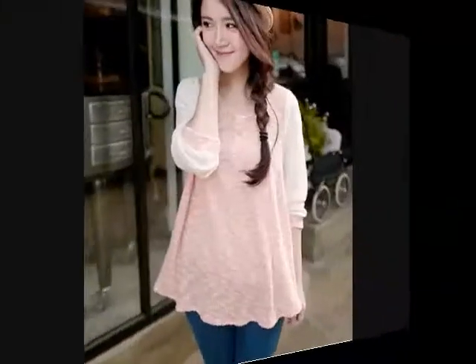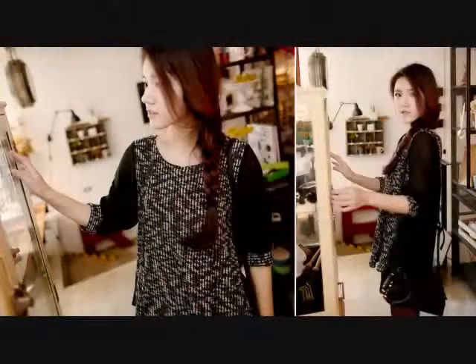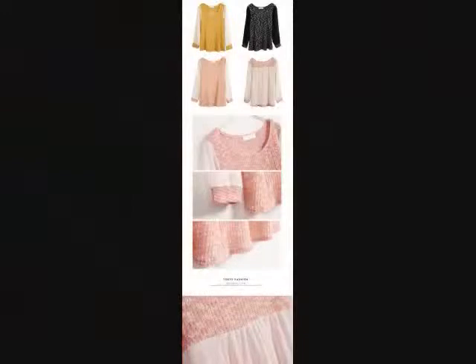On to the final shirt. This is a chiffon and knit top. It also only comes in one size. Just like everything else from U-Mart, it is true to the picture. However, this shirt comes up a little short on me.